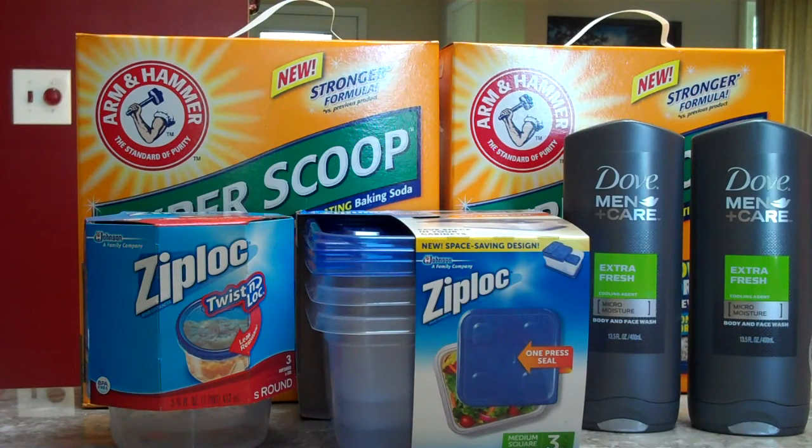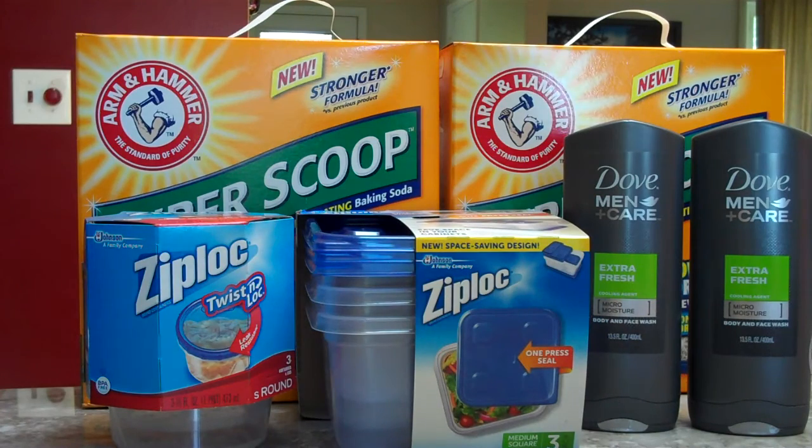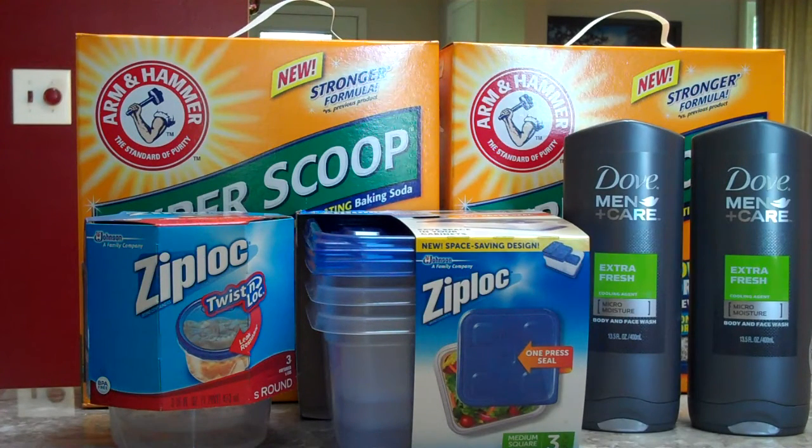Ziploc storage bags 10-50 count or containers 3 count are $2.99 for $6.99. There's a dollar-off-two Ziploc bags or containers coupon from coupons.com, and you should find similar coupons in the 5/10 SmartSource. We went with containers instead of bags. You'll pay $5 and get back 200 Plenty Points for buying two.